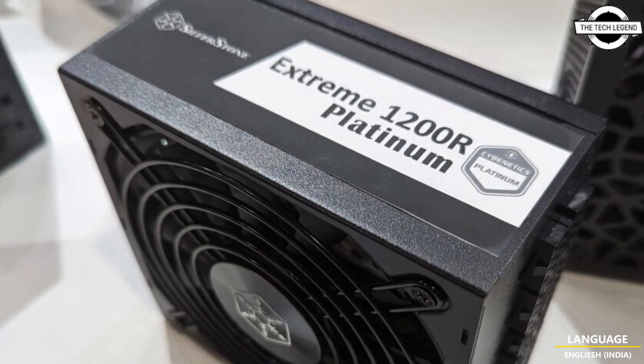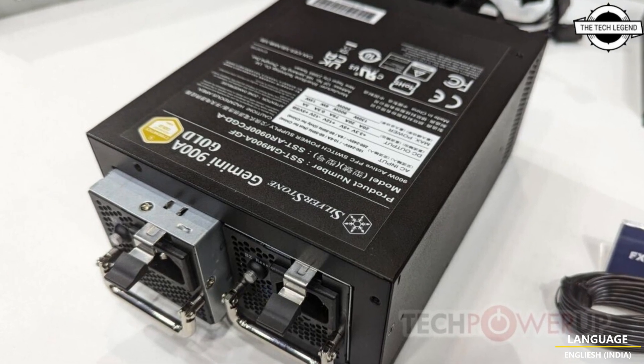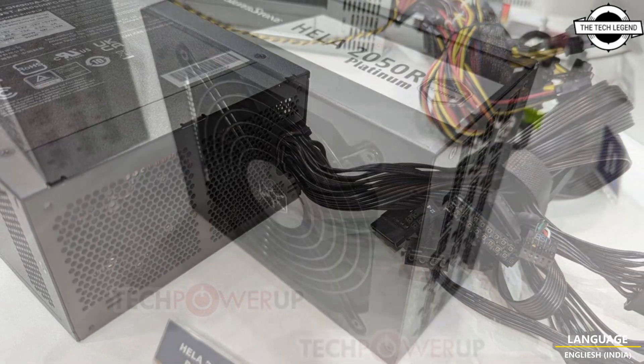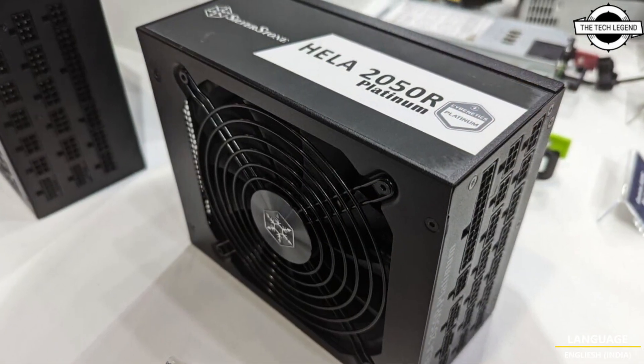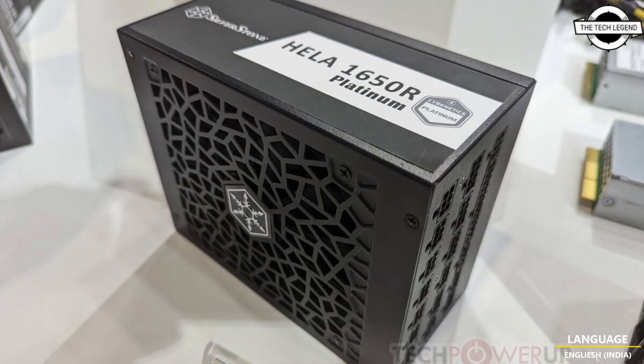The GS1650R Titanium and GS1350R Titanium are Silverstone's flagship PSU models, given their stellar 80 Plus Titanium switching efficiency rating. Both models include two 16-pin 12VHPWR connectors, use 135mm FDB fans, and support three kinds of fan control including a 0dB silent mode up to a certain load.